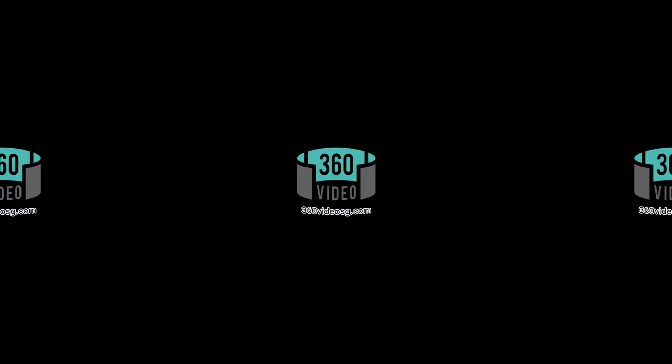We have come to the end of this 360 video presentation of Bishan-Ang Mo Kio Park in Singapore. We hope you have enjoyed this video. Remember to give the video a thumbs up if you liked it or find it useful, and do subscribe to our channel for more 360 videos from Singapore.